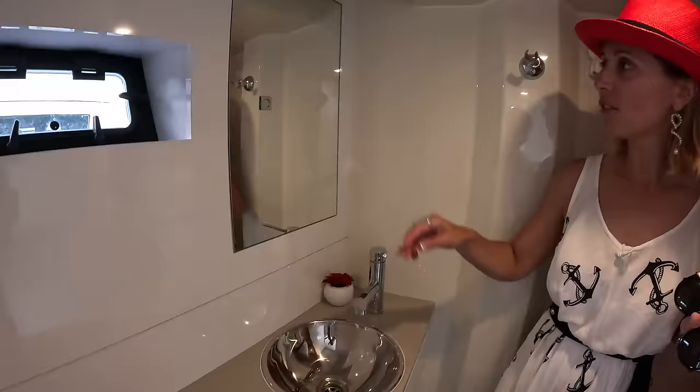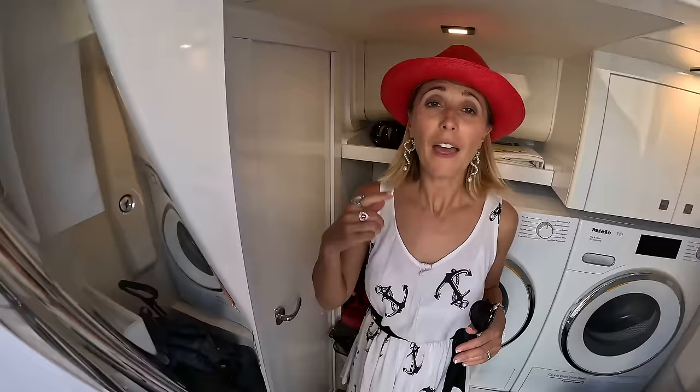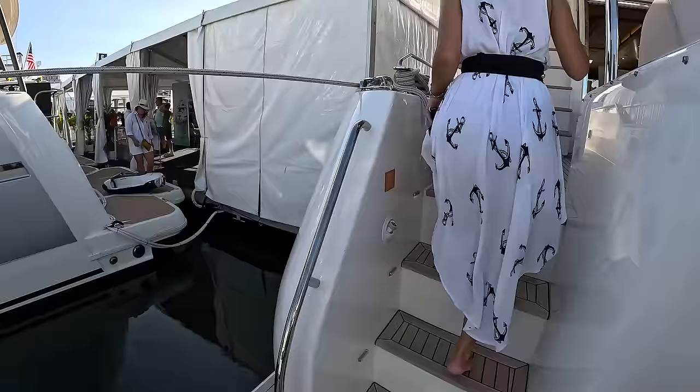It's also got a head — a wet head with a toilet and a sink. A little storage. Fantastic. And now we're going to go up to the cockpit.